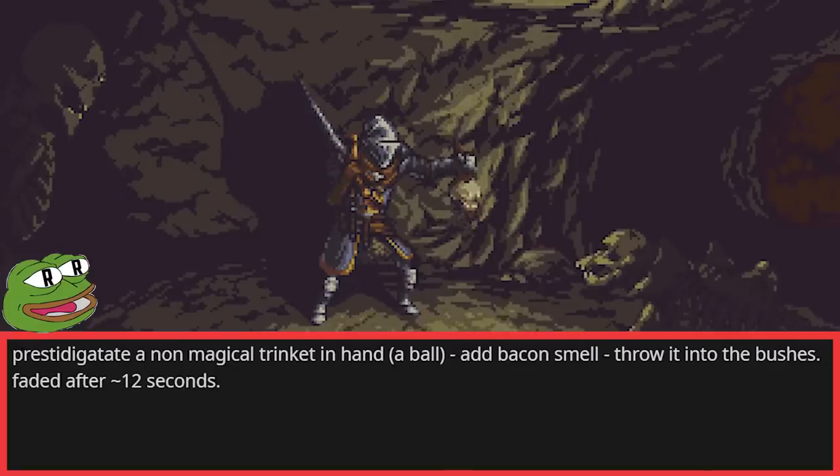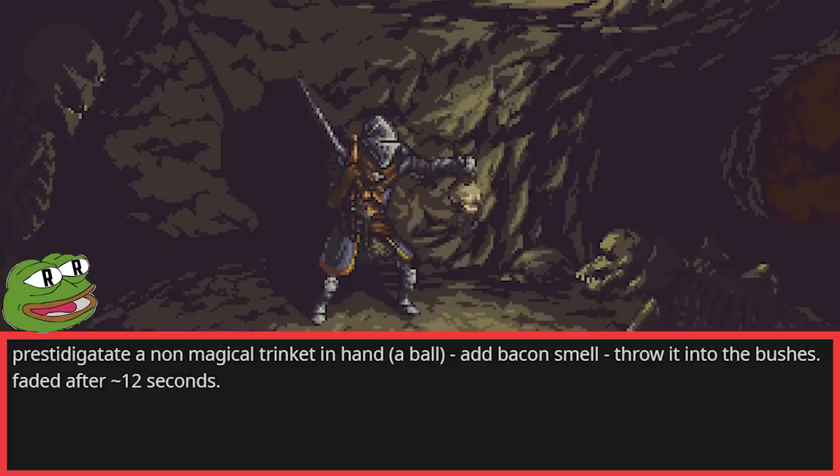Guard dog at the door: Prestidigitate a non-magical trinket in hand — a ball — add bacon smell, throw it into the bushes, feed the dog after about 12 seconds.